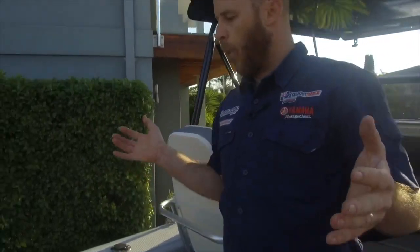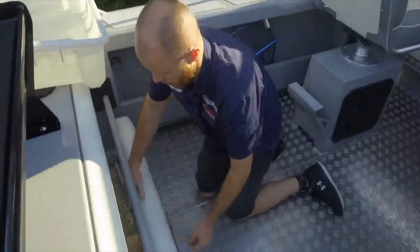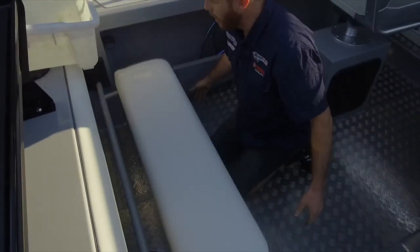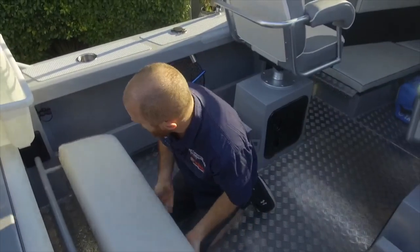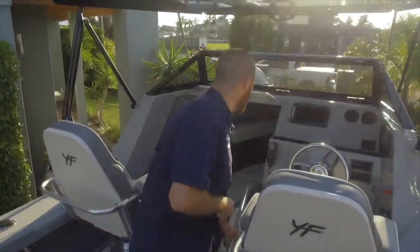When we get to the back of the boat we've got an awesome option here — we have the option of running our rear lounge when we've got more people on board and we want to cater for that, with more storage for the kids or whatever we've got. But it comes out so easily — when we remove this, we have an absolute fish.